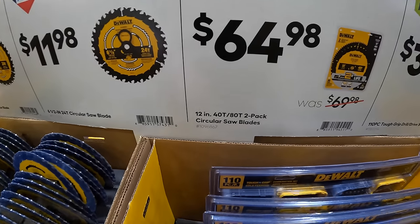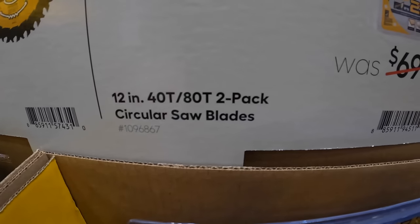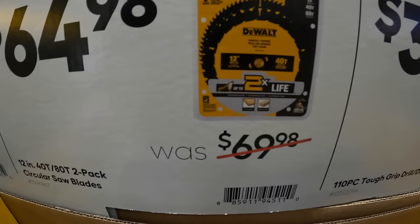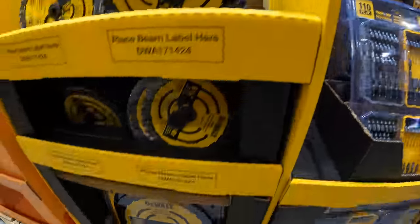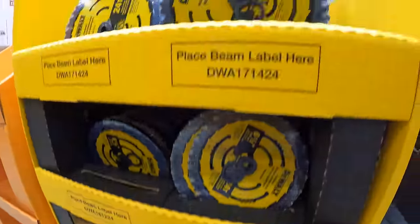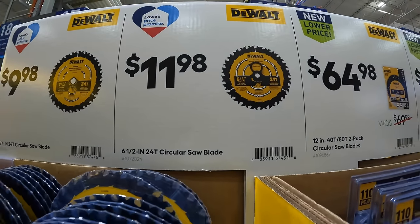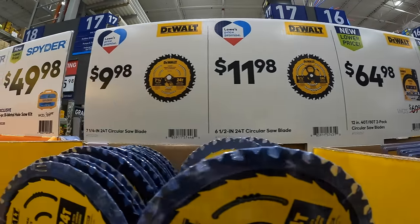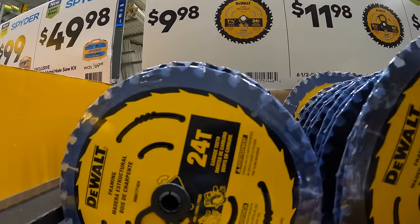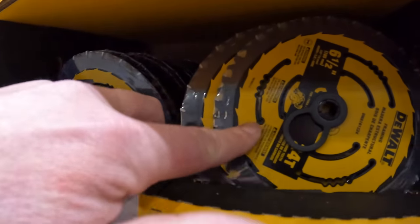For $64.98 they have the 12-inch 40-tooth and 80-tooth two-pack circular saw blades. Then $11.98 for the 6½-inch 24-tooth saw blade, and $9.98 for their 7¼-inch 24-tooth saw blade. So that's the 7¼ and that's the 6½.